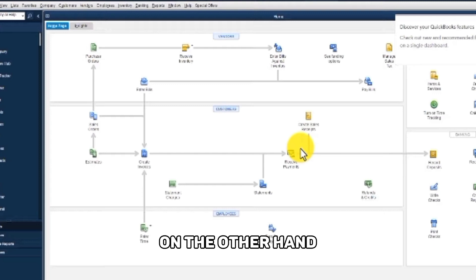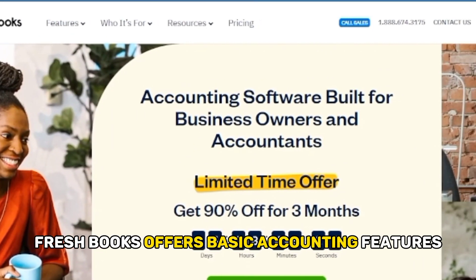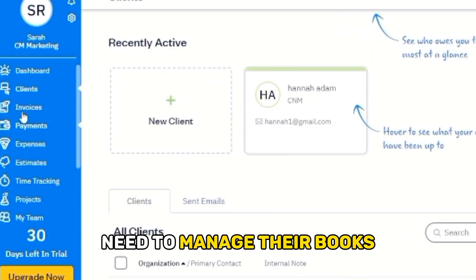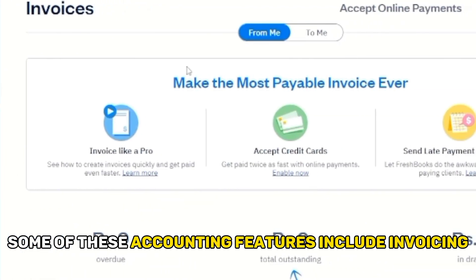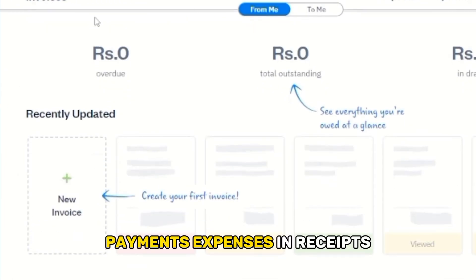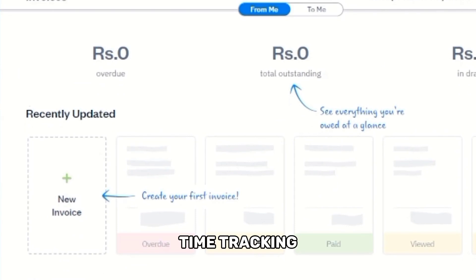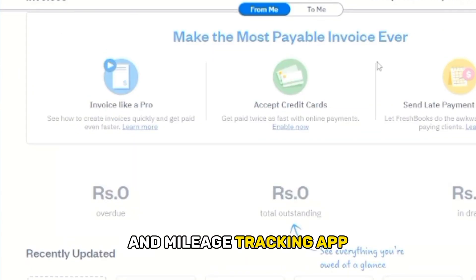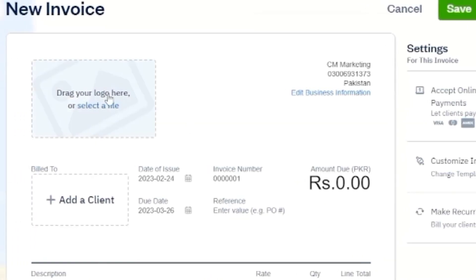FreshBooks, on the other hand, offers basic accounting features that small businesses and freelancers need to manage their books. Some of these features include invoicing, payments, expenses and receipts, time tracking, bookkeeping, estimates, reports, and mileage tracking.